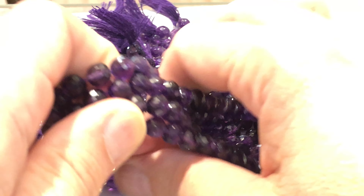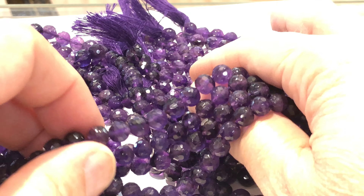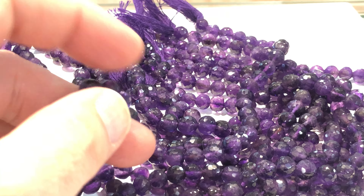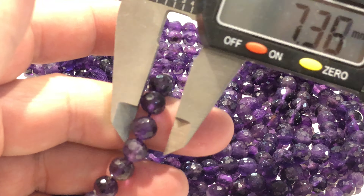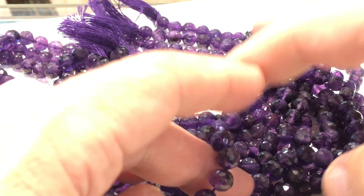Today's deal is for Amethyst. 16-inch strand, round, faceted. Let's see how big they are. 7.39 — figure 7.5.